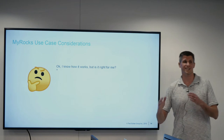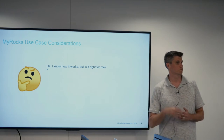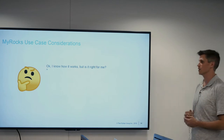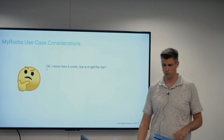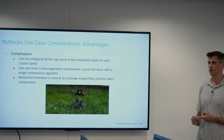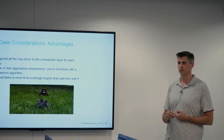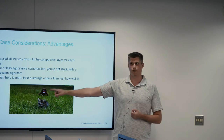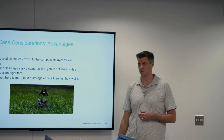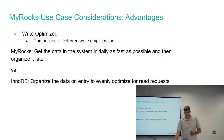Before we get into use case considerations: now we know how it works at a very high level. We are all now experts at MyRocks. But how do you know whether this is something you even want to try? Let's find out when you'd actually want to consider using this. First is compression: if you have a very large data set and you'd like to make it smaller, this is a good solution. But remember — we don't use storage engines based solely on compression. We consider everything. That's one of the big lessons today.